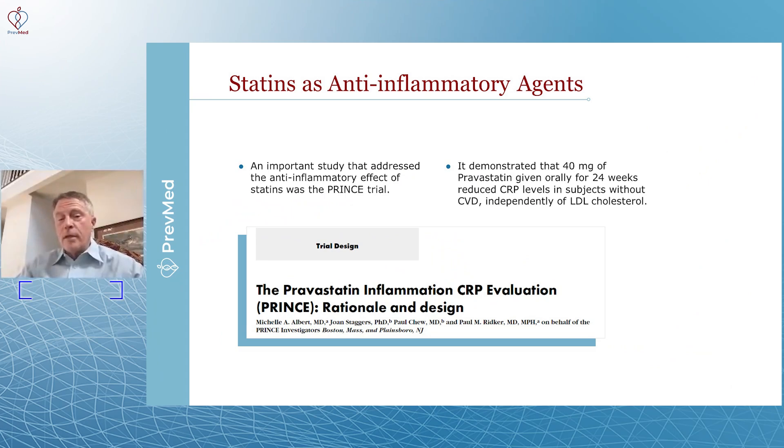So again, let me repeat. What they saw is what Paul Rydger and Gavin Blake and many others began to see. It really didn't matter whether LDL was involved or not. What was being impacted was inflammation.